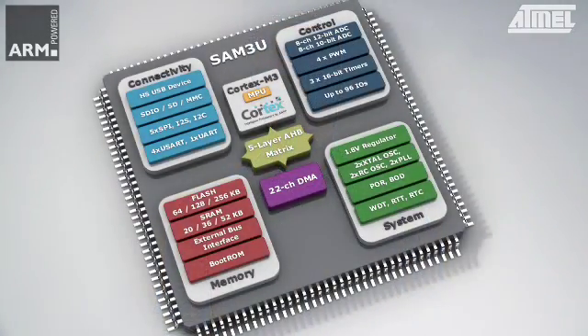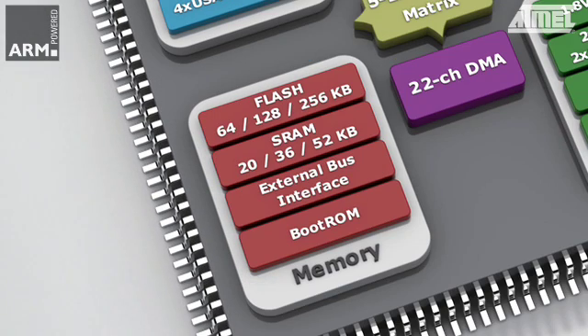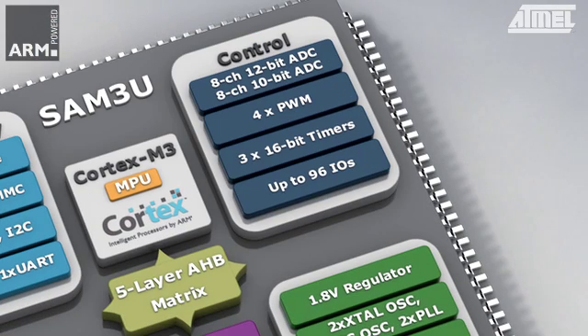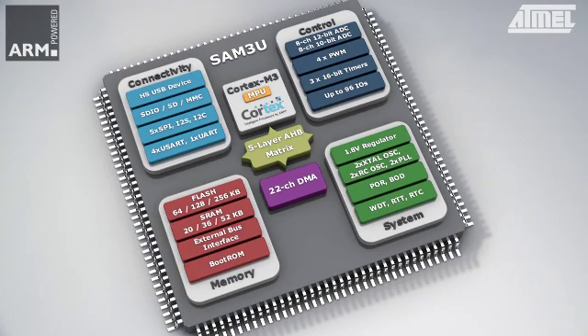The SAM3U 32-bit Cortex M3 flash micro offers high-speed USB interconnect and all the functionality of a powerful flash microcontroller for the embedded market. We have taken the high-speed interfaces and high data bandwidth architecture used in the SAM9 micros and adapted them to the Cortex M3 processor, making the SAM3U the industry choice for applications with intensive communications requirements, such as high-speed bridges.